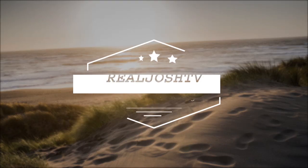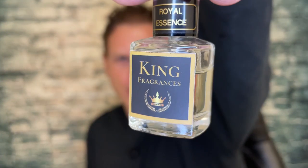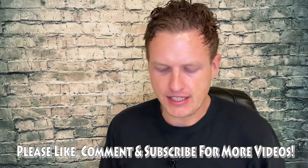I actually might like it a little more than the original Layton. Hey, what's up guys, it's Josh here. Today I want to do a little review on this King Fragrances Royal Essence — their version of Layton, the classic Layton.